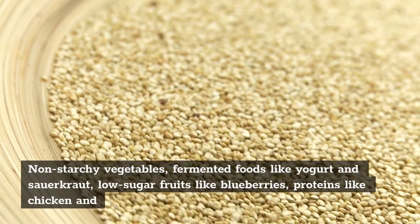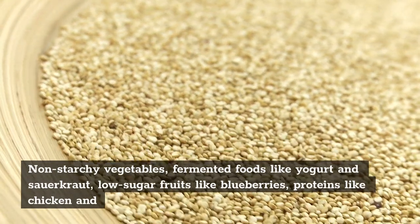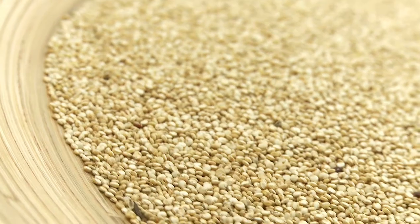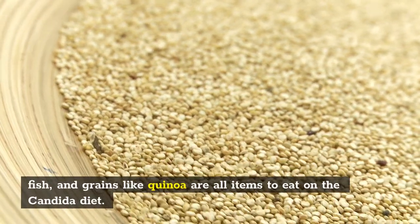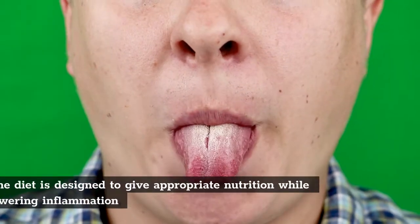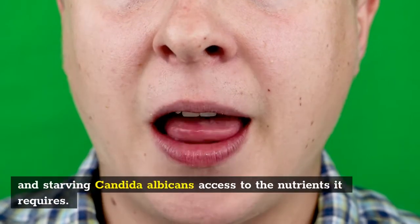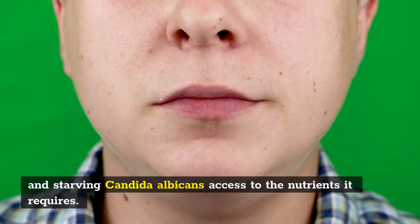Non-starchy vegetables, fermented foods like yogurt and sauerkraut, low-sugar fruits like blueberries, proteins like chicken and fish, and grains like quinoa are all items to eat on the Candida diet. The diet is designed to provide appropriate nutrition while lowering inflammation and starving Candida albicans' access to the nutrients it requires.